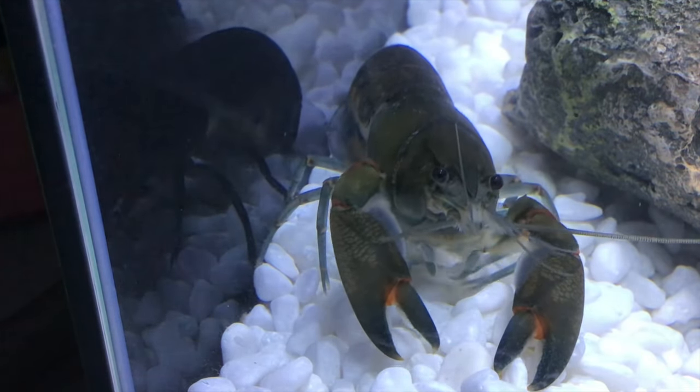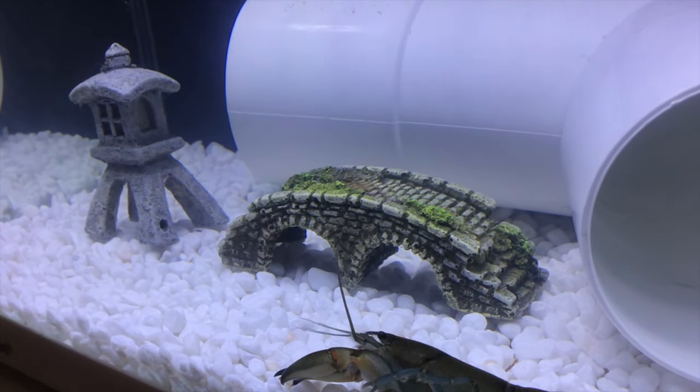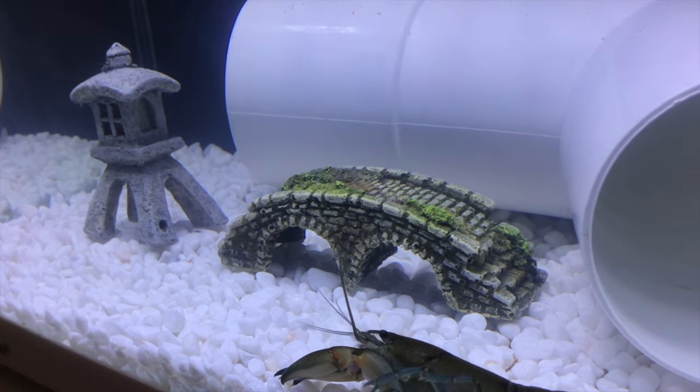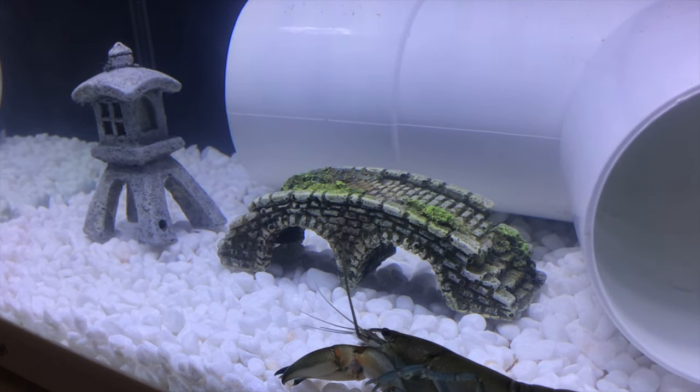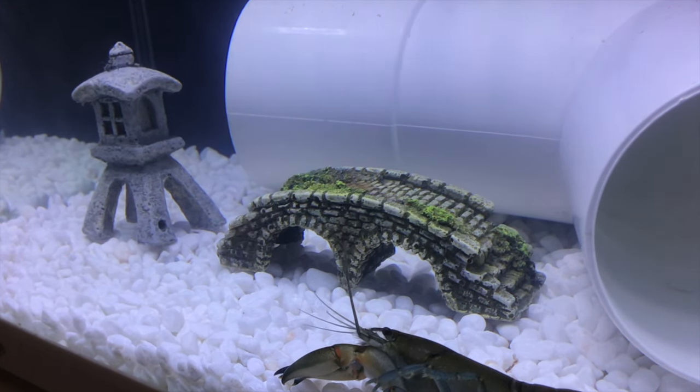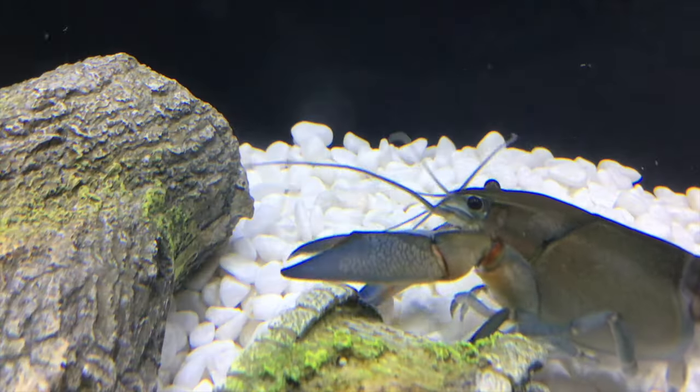The same goes for most fish — most fish aren't super friendly with crayfish. Either your crayfish will attack the fish or the fish will attack your crayfish. There are a few select fish that are semi-compatible with crayfish, where the possibility of them getting eaten is slightly reduced. If you're willing to take that risk, I do have a video on my channel you can check out.